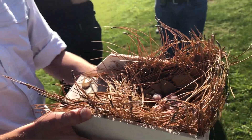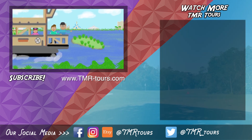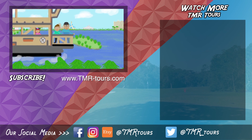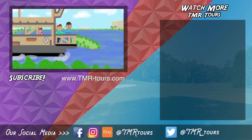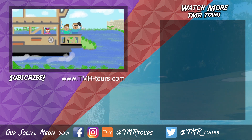Thanks for joining us on this TMR tour. Subscribe for more vacation tips. Drop a comment below with what you want to see next. For more information and Disney tips, check out all of our social media. See you on another adventure from around the world. Congaloosh!